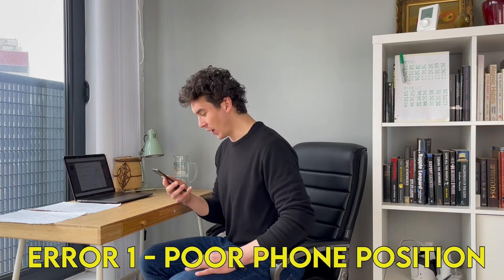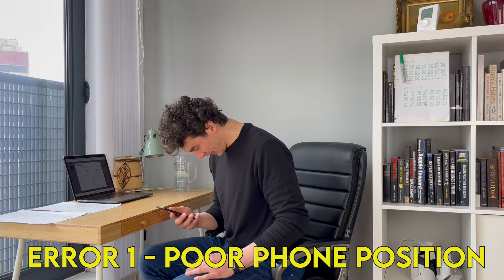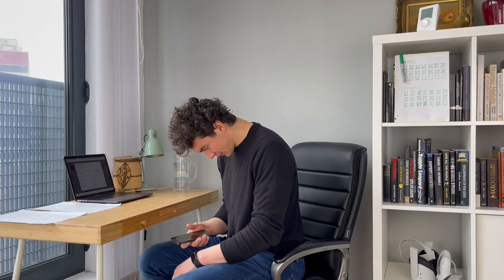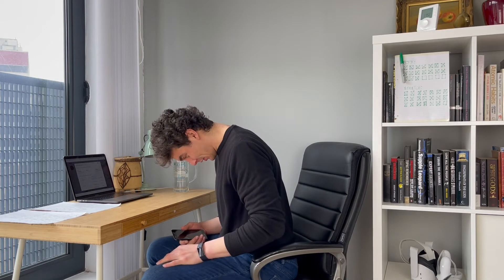I'm going to focus on three major errors that a lot of people commonly make. Error number one is using your mobile phone with poor posture. A classic example is when using your phone, you hunch all the way over so your neck is not even really being supported by your neck muscles. You're literally flopping over so you can text and do things. What this does is build up a huge amount of tension towards the back of your neck.